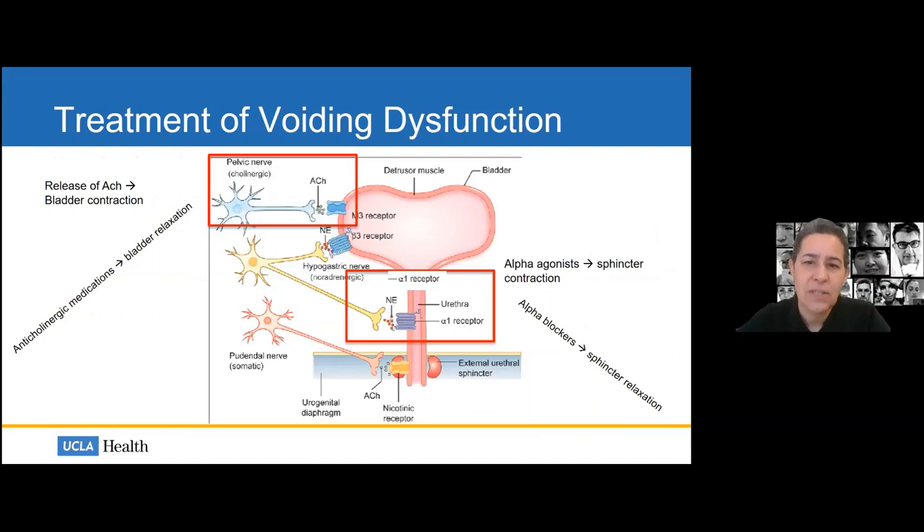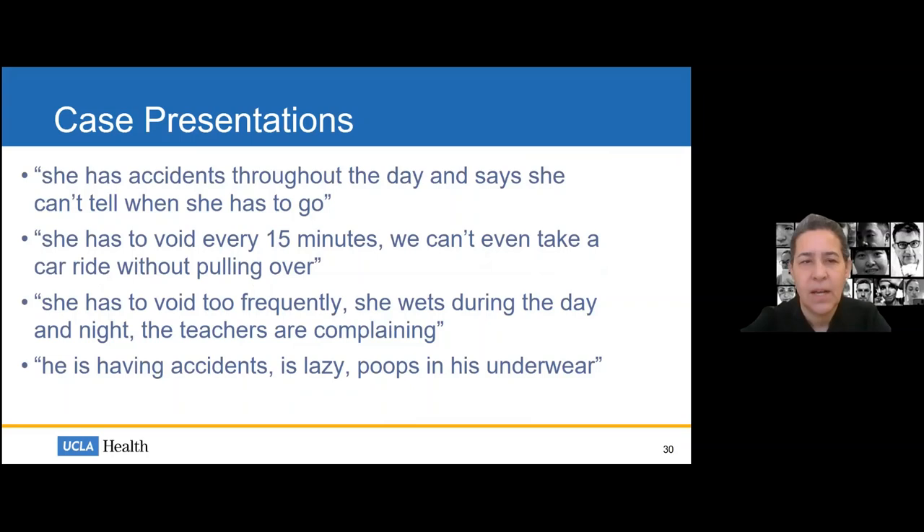We use anticholinergics not infrequently, and often use alpha blockers for sphincter relaxation. Let me stop to answer any questions before we go on to the cases, which I think are the most illustrative in helping us understand why this is important and how we can figure out what's going on with these children.